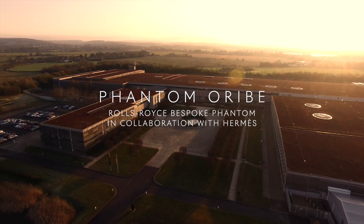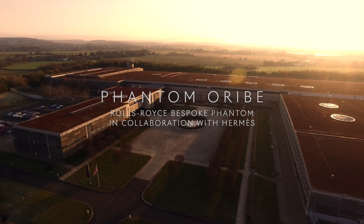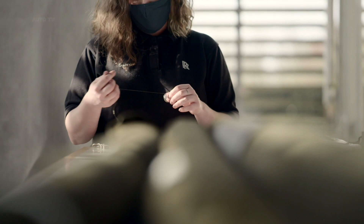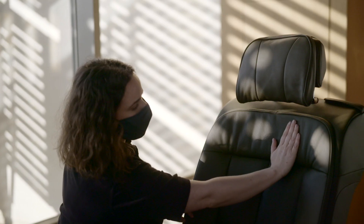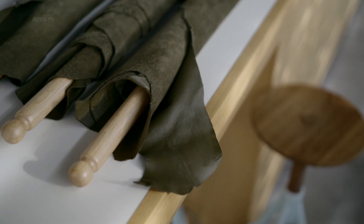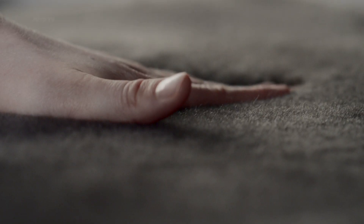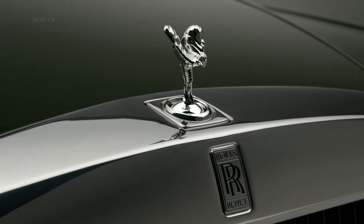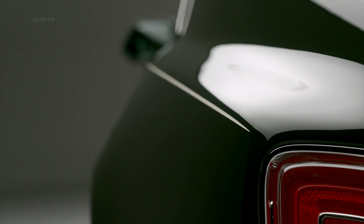Rolls-Royce Motor Cars creates magnificent bespoke Phantom Auráib. Exterior and interior designed and handcrafted hand-in-hand by bespoke specialists from Rolls-Royce and Hermès, using materials, techniques and know-how from both houses. Commissioned by Japanese entrepreneur, art collector and supercar enthusiast Yusaku Mizua.